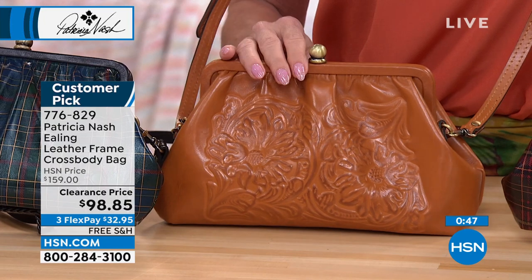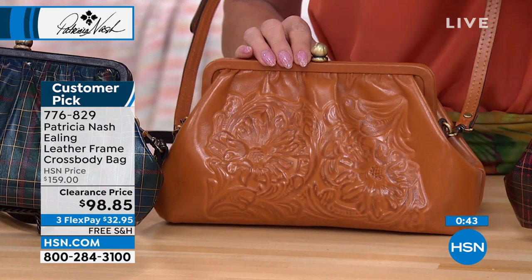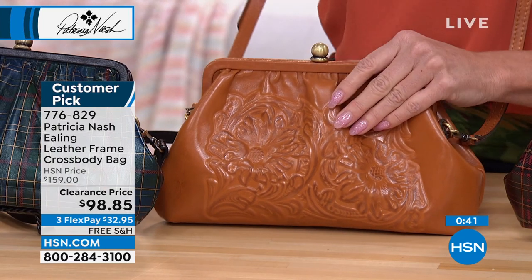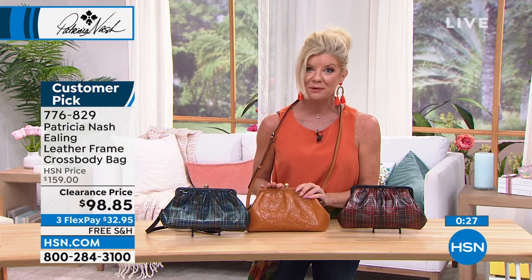Knowing that it's a favorite — quick update on green tartan, I have 25 remaining. On the cognac, fewer than 150. We are very, very busy right across the board, whether it be a treat for you or someone that you love.